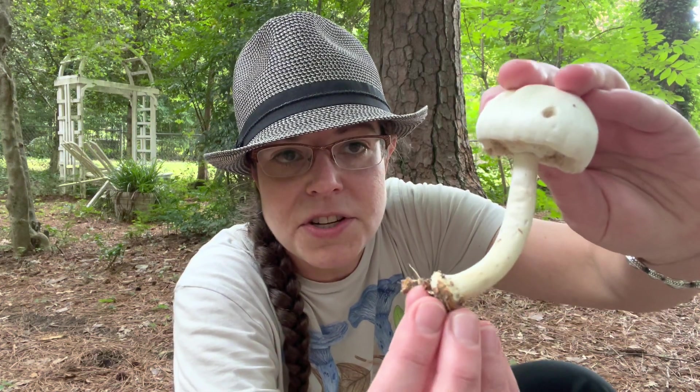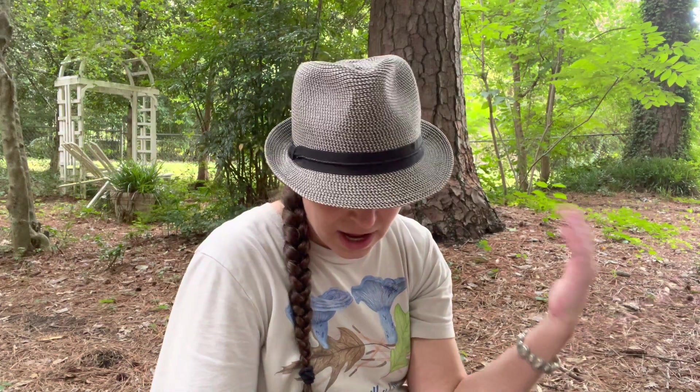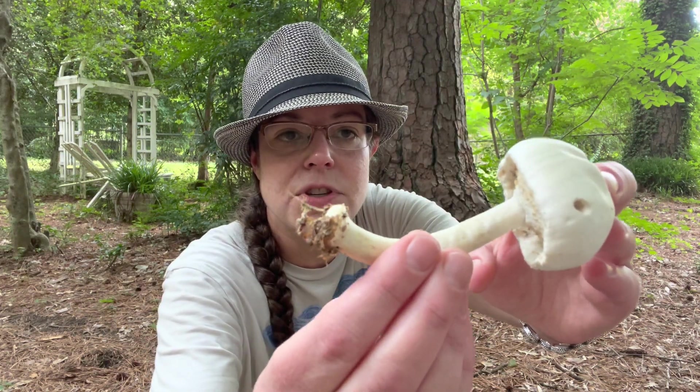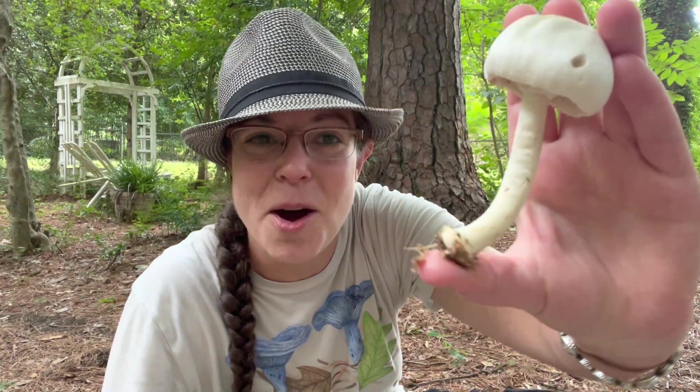It looks very similar to another species that it could be, which is Agaricus abruptbulbus. I also want to qualify — I am not an agaricus expert. Agaricus, like many mushroom genera, is a little bit challenging. These mushrooms do not have a yellow stain, and that is the reason I'm going to call them Agaricus reducibulbus. But except for all those other features, you could call it Agaricus abruptbulbus.